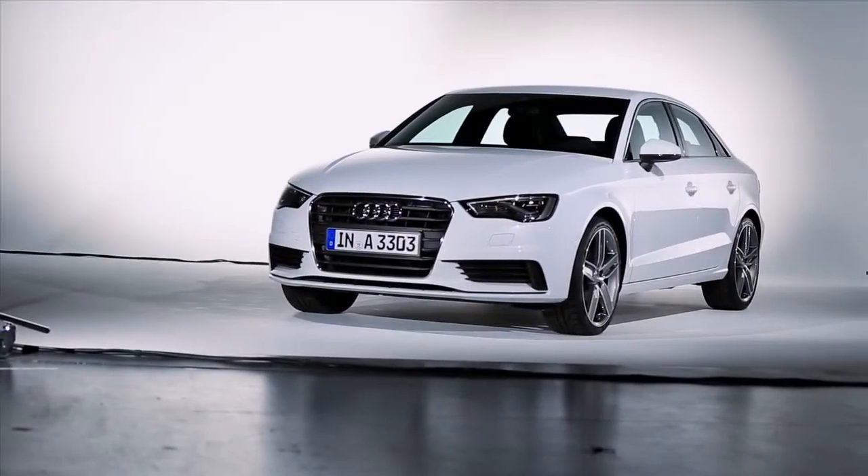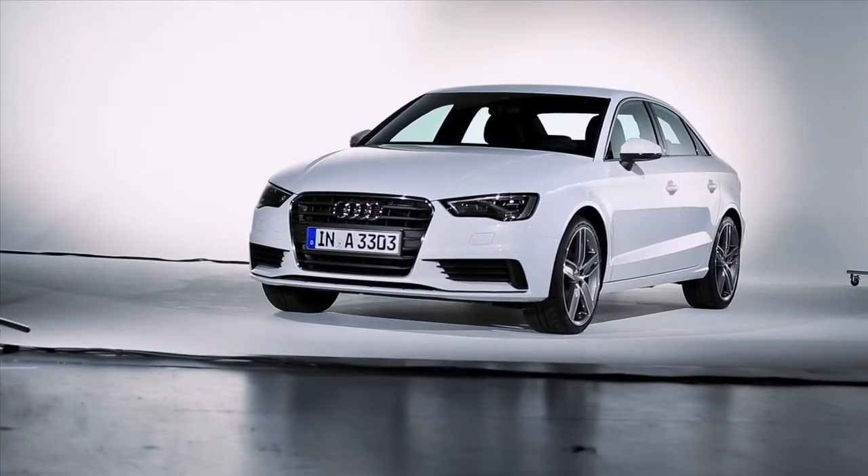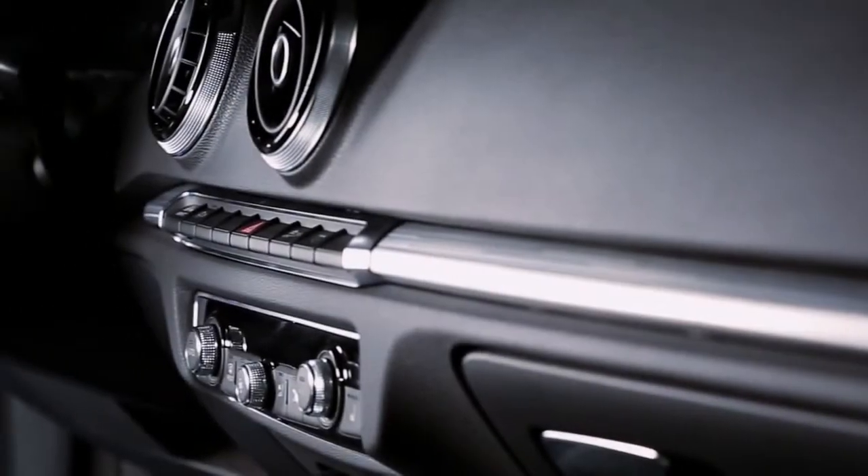It's not just the body in white — it's every detail, every single part you are looking at. It's possible to reduce the weight for the Sportback, for example, by 90 kilograms. So the A3 is reduced in weight by around 200 pounds from the predecessor. We also have a lot of aluminum technology, for example the hood or the fenders.